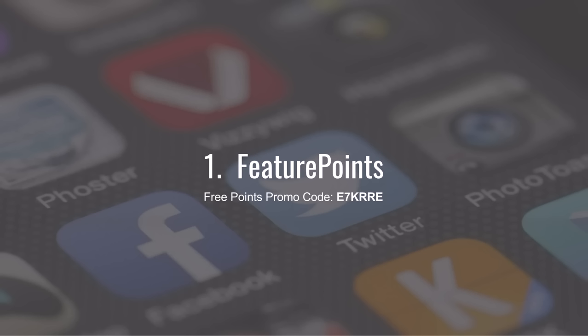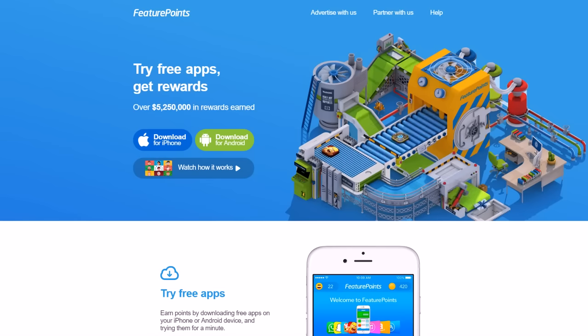I'll have all the links to all the download pages, more info, show notes, and related content on one page for you on selfmadesuccess.com, so don't worry about trying to find the links right now. Feature Points is available for iPhone and Android phones.